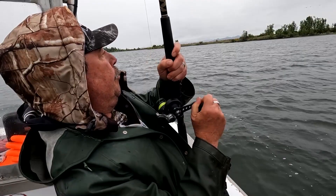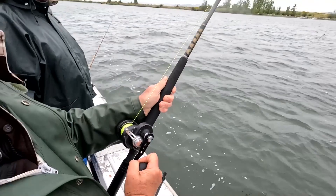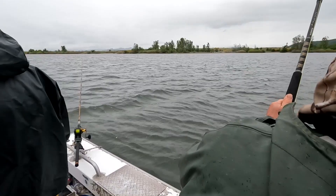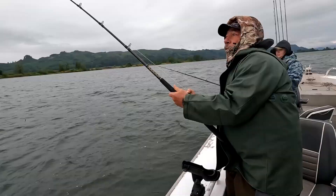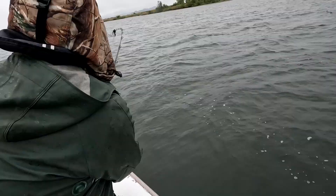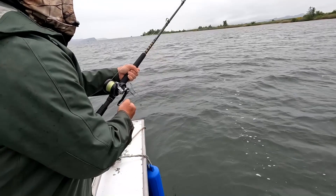Yep, got him! Oh no — reel, reel, reel, reel! Remember I said don't stop reeling. There he goes — this is a big one. Over there in three feet of water. This one feels bigger. It is. It's working way back here. Go ahead and go over the motor. That's a good one. That's a good one.